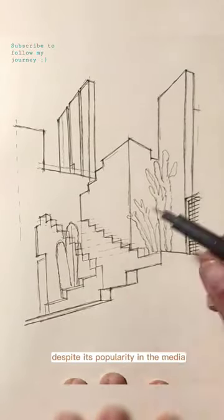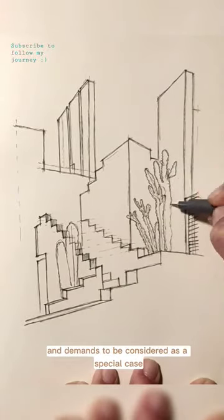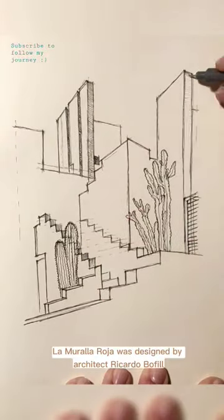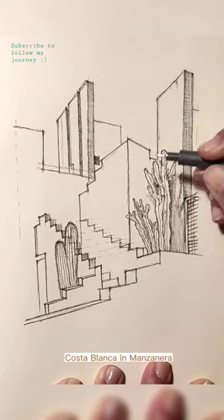Despite its popularity in the media, this complex of buildings is an architectural jewel and demands to be considered as a special case. La Muralla Roja was designed by architect Ricardo Bofill in the early 70s and is located in Calpe, Costa Blanca, in Manzanera.